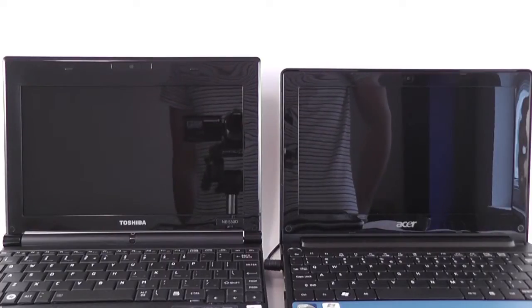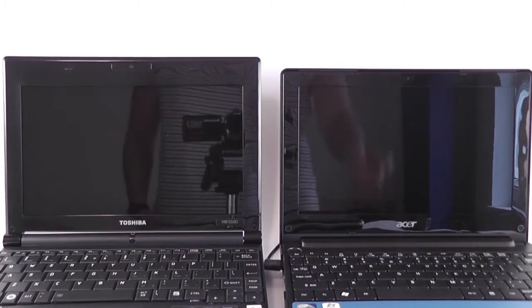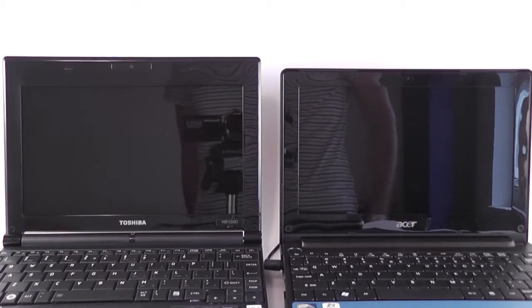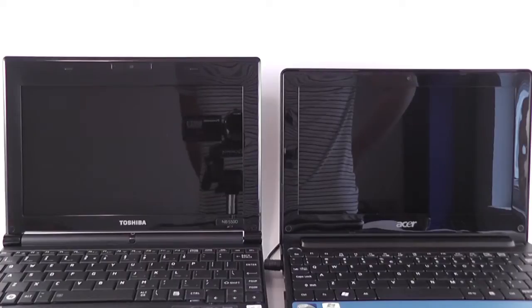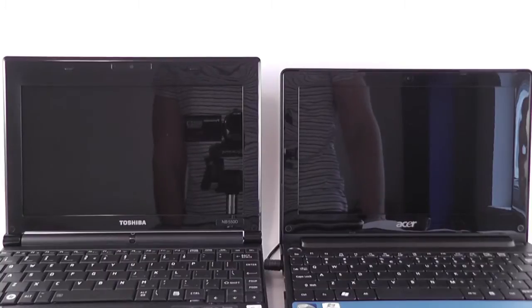Hi guys, this is Mike at netbooklive.net and we're going to talk today about a couple of platforms used on 10-inch netbooks. We have two different devices: on the left is the Toshiba NB550D, which comes with AMD Fusion inside and has the Ontario APU — the C50 APU, part of the Ontario line — which is a dual-core AMD APU integrating CPU and graphics on the same chip. On the right there's the Acer Aspire One D255, which comes with the popular Atom N550 processor.